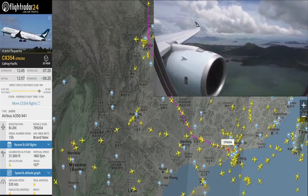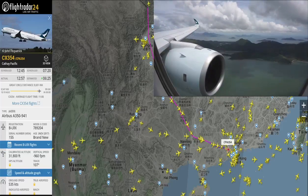07F, descent to 6,000 feet, carry next to 1017, maintain 5,000 knots.